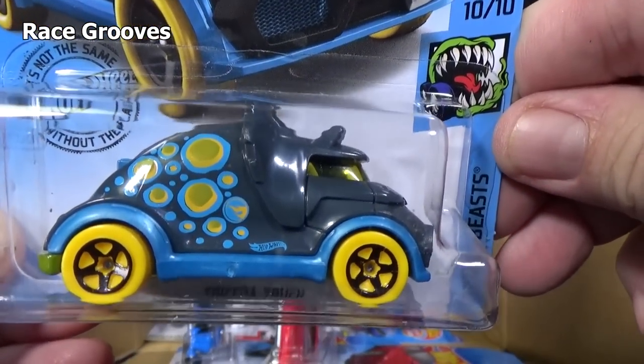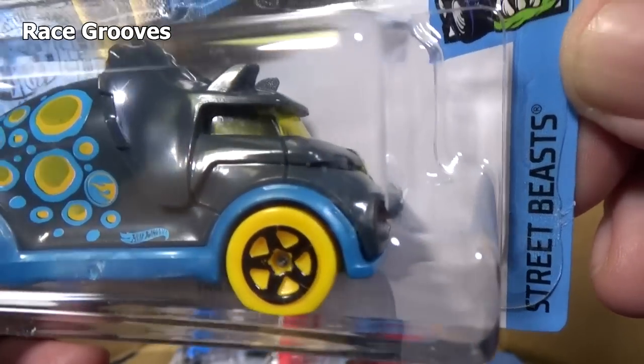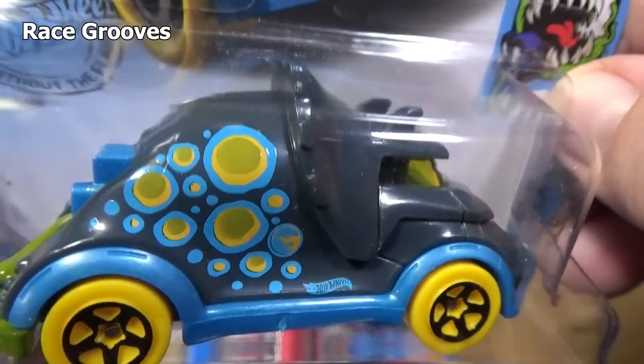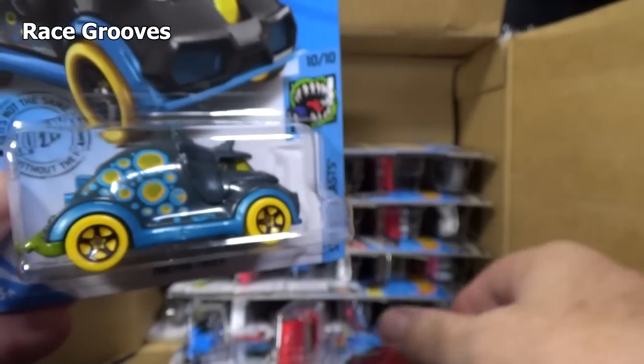Tricera Truck — fun stuff for the kids. It's in the Street Beast series. Man, look at all those dots — that's a lot of graphics. They do a pretty good job of giving it a different appearance each time they release the Tricera Truck.